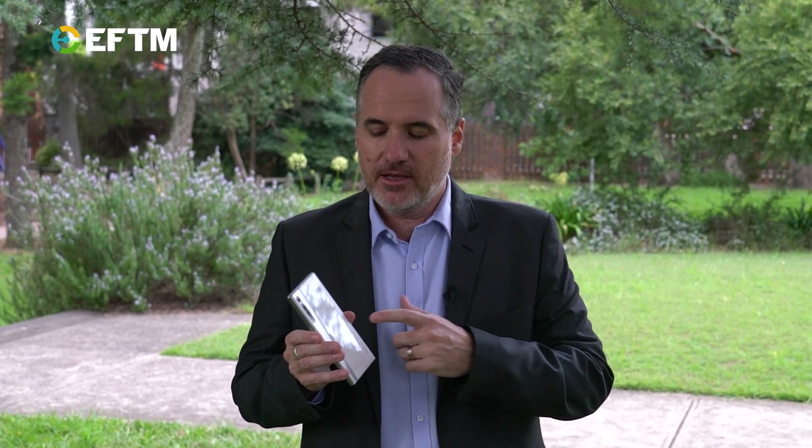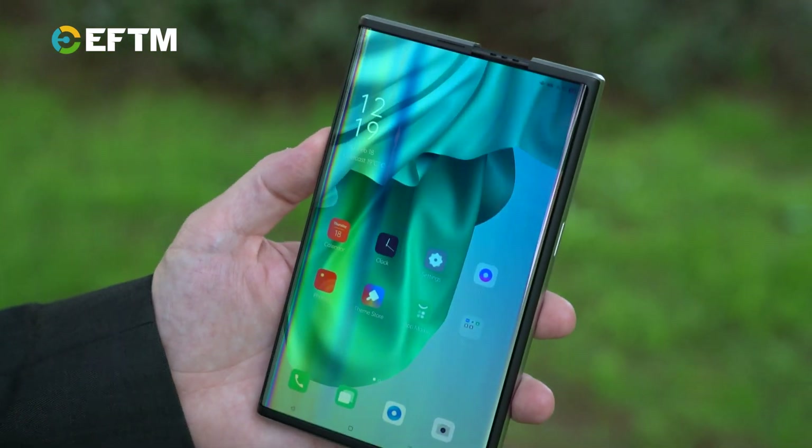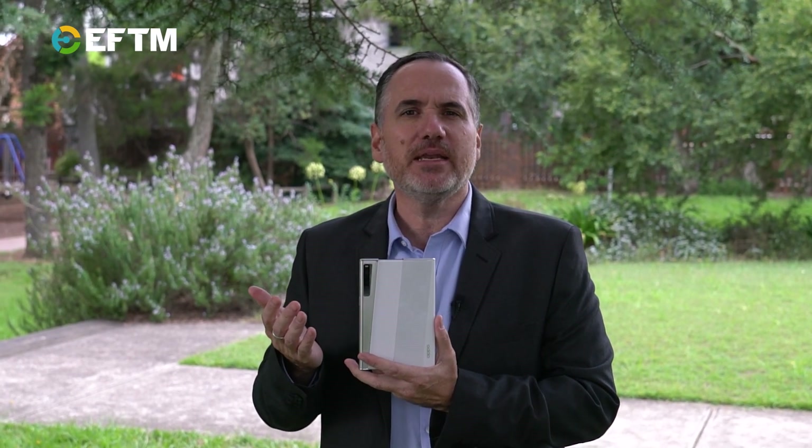For the first time here in Australia, I've got my hands on the Oppo X 2021, which is a concept phone which, given the name, maybe we'll see in 2021. It's quite simple — looks like a normal smartphone, but with a swipe of the power button on the side, it expands and becomes almost like a mini tablet.